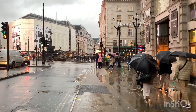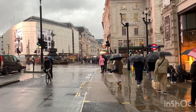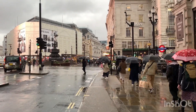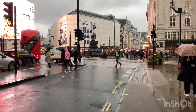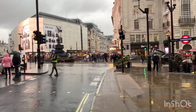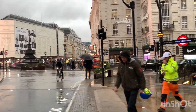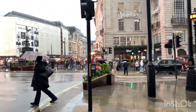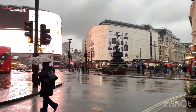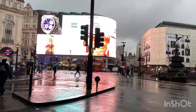So today we are back in London. We have filmed many videos of London in the past and you can find them on our channel. We are now in Piccadilly Circus, which we have filmed in the past, but we are heading to Regent Street and we're taking you with us. So stay tuned and keep discovering.